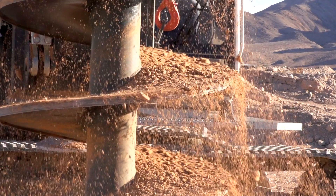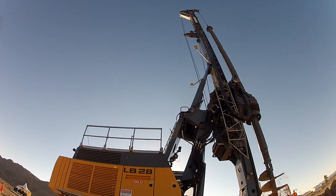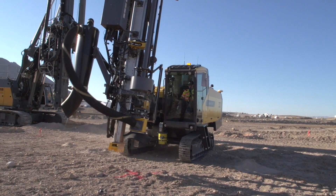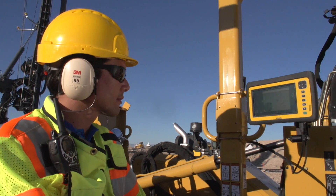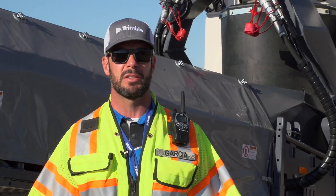Seeing Trimble's impressive array of exciting products on display in the exhibition hall is one thing. Seeing them in action is something quite different. We focused on a number of core machines out here today: a very large Liebherr LB28 Rock Drill, an Atlas Copco FlexiRock, and our Vermeer PD10 piling machine. Each of those are running our DPS 900, which is a 3D hole and pile driving solution.